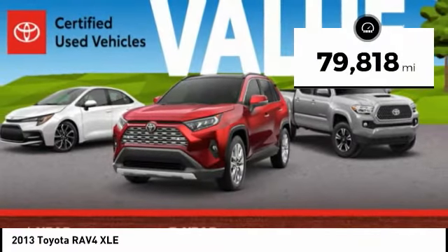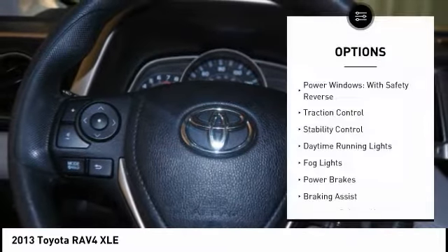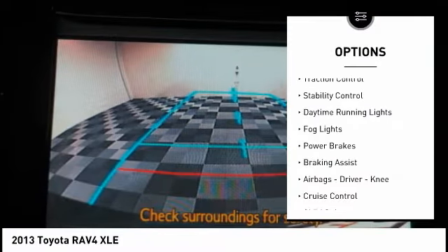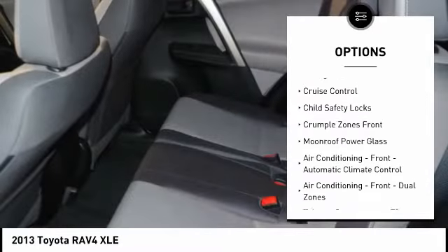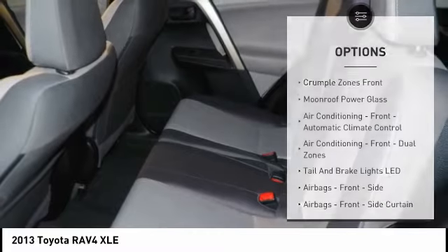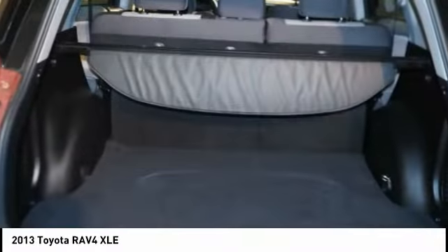This vehicle has less than 80,000 miles. Here are some of this vehicle's great options: power windows with safety reverse, traction control, stability control, daytime running lights, fog lights, power brakes, braking assist, airbags, driver, knee, cruise control, child safety locks.